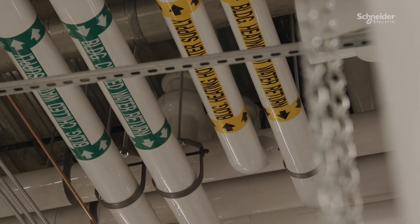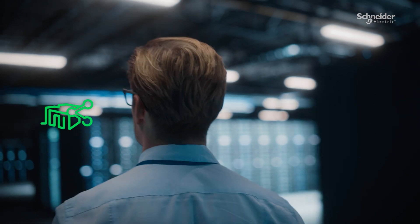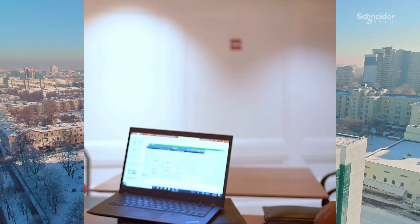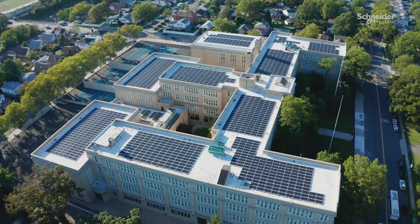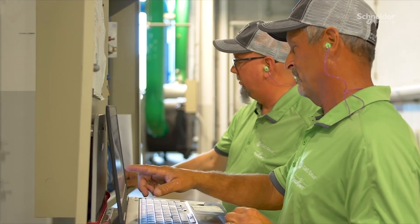From complex enterprise portfolios to high-tech production sites, vast data centers to critical healthcare facilities — we have the experience, skills, and global support capabilities to deliver outcomes that match your goals.